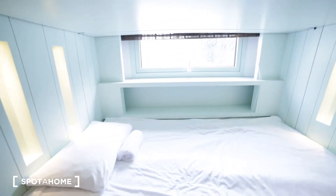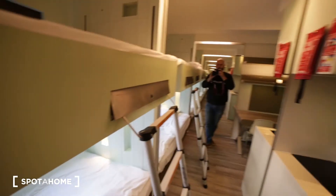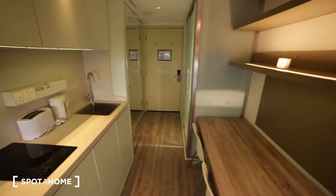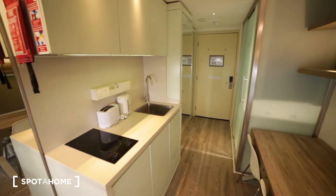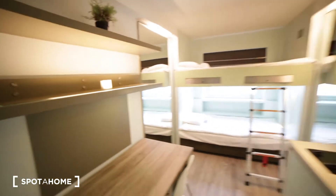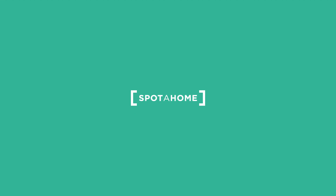Just here we have the window. We have a big mirror on the wall, and that's the view of the studio from the other side — as you can see it's a very cozy studio. So that was the studio apartment in Willesden. It was great to show you around this nice place in a great neighborhood. If you need more information about it, just go to spotahome.com — see you next time!